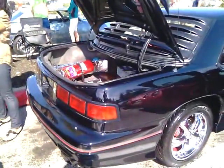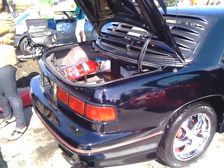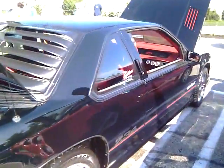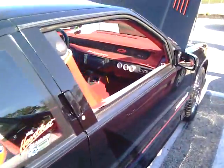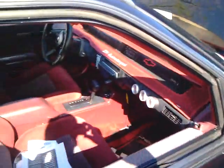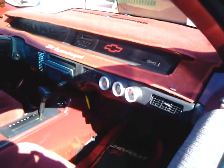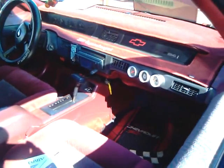Next. A 1992 Chevy Lumina Z34 supercharged. All done, completely restored, all redone. Supercharged — it was not supercharged from the factory, but it is now supercharged. With nitrous.